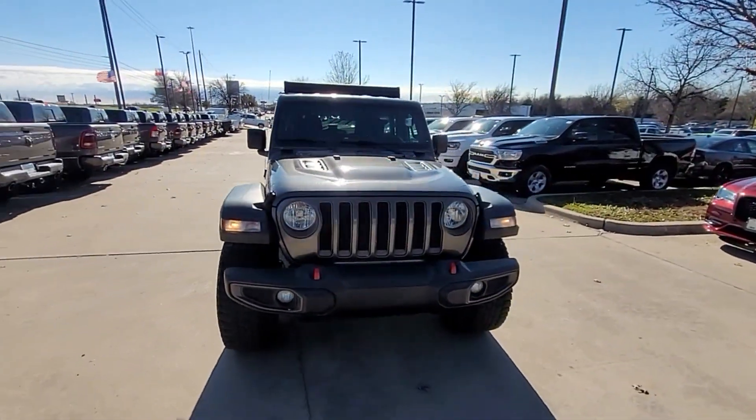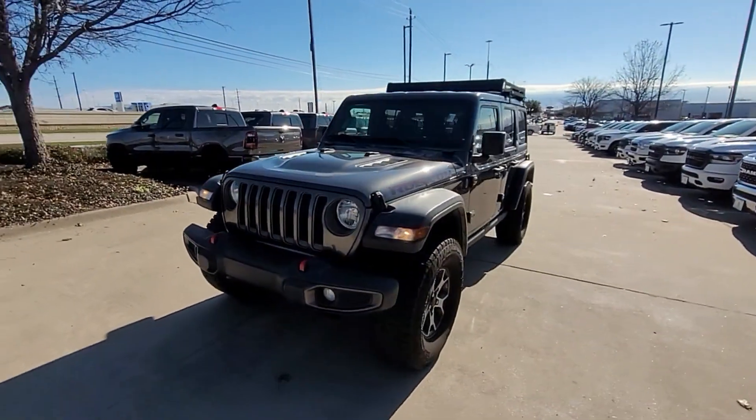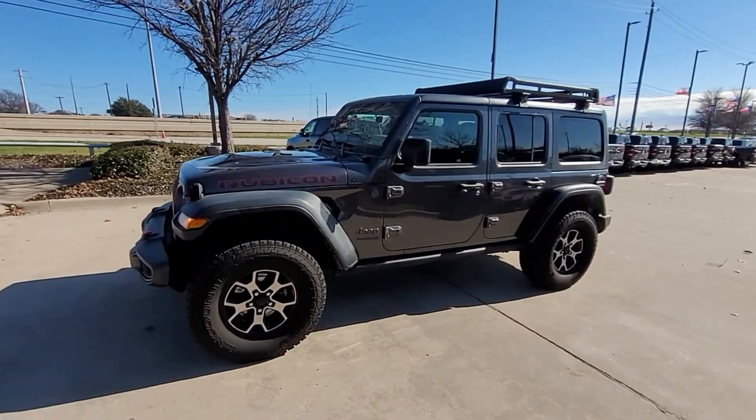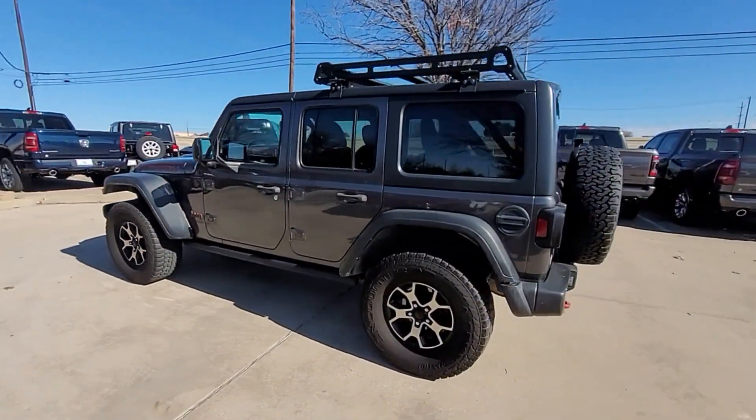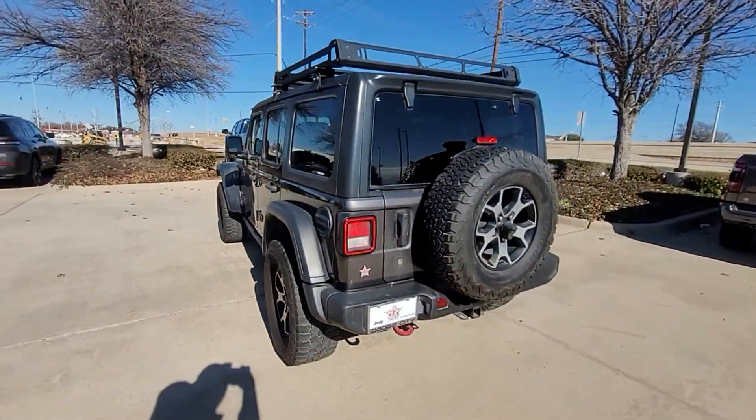2018 Jeep Wrangler Unlimited. This SUV offers space as well as power and performance. It strikes the perfect balance of fun and function while offering satellite radio,